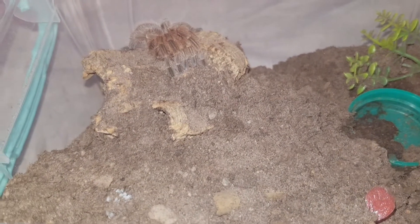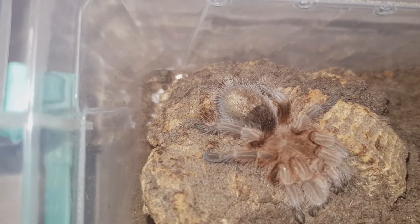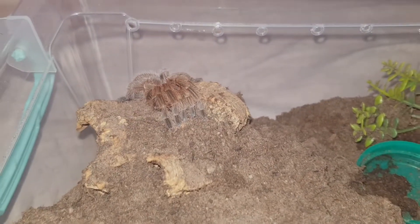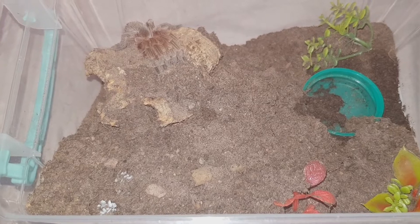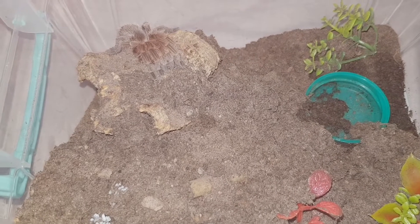We have a situation. This is the Grammostola rosea, who's pretending to be very stressed — not a bit stressed, just hiding because she's in trouble. Big trouble. You can probably see from there, it is totally and utterly trashed, the enclosure.